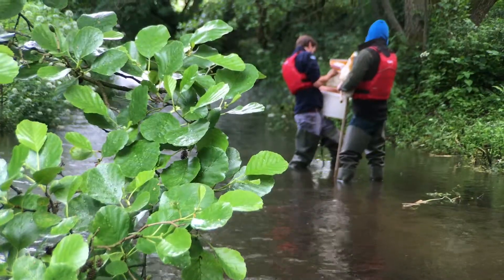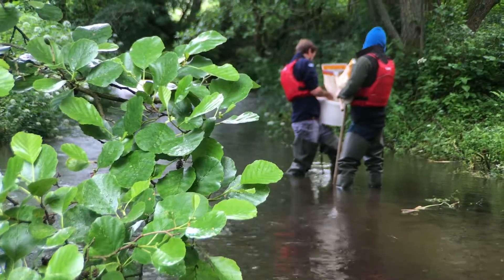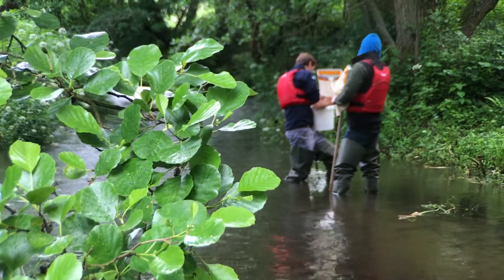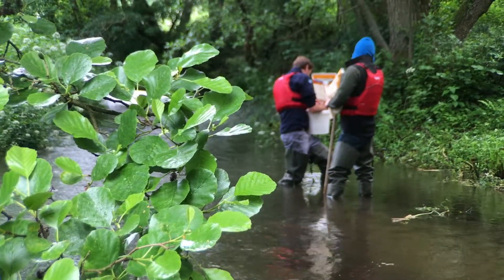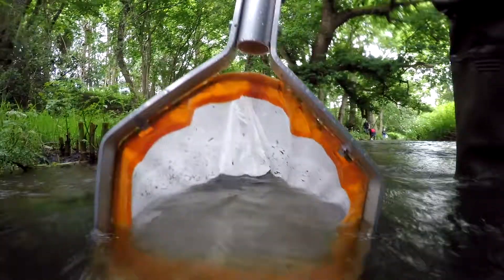We've been in the water here today and it's teeming with wildlife — would you say that's a good indicator that we've got a very healthy river here? Yes, the Tillingbourne is beautiful. It's a chalk stream with some cracking habitat — nice deep fast-flowing areas, sandy bars, lots of vegetation. The more habitats you have, the more life you have.